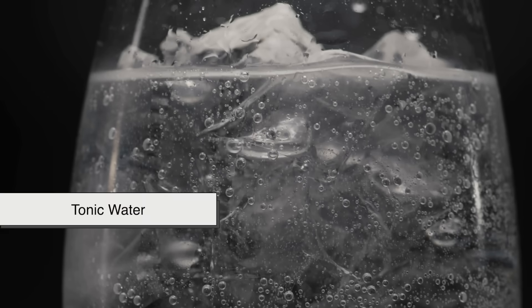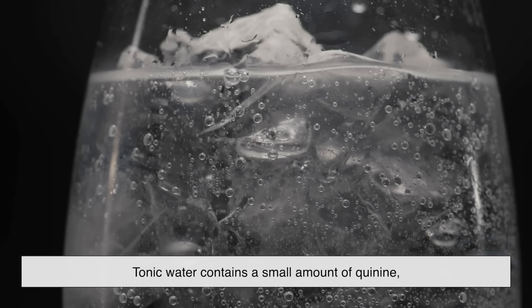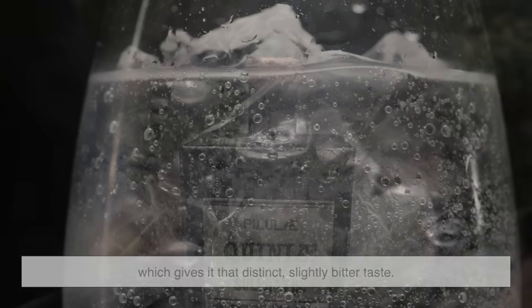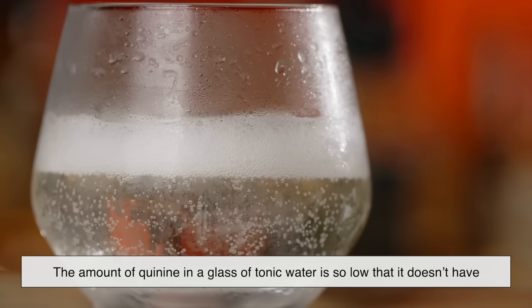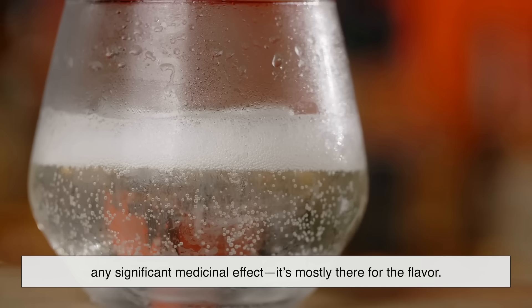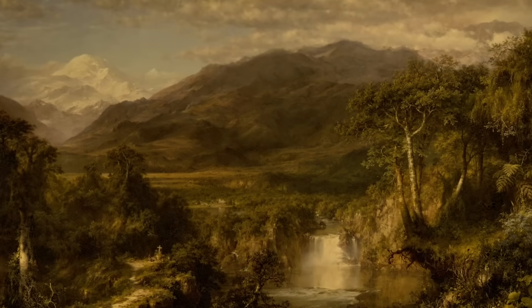When you hear the word quinine today, you probably think of tonic water. That's because tonic water contains a small amount of quinine, which gives it that distinct, slightly bitter taste. But the concentration in tonic water is nowhere near what's used for medical purposes. In fact, the amount of quinine in a glass of tonic water is so low that it doesn't have any significant medicinal effect — it's mostly there for the flavor.